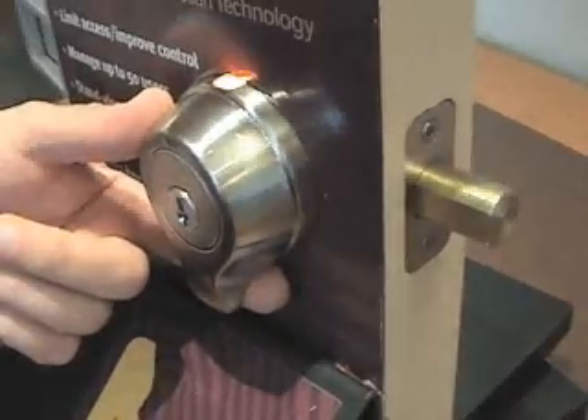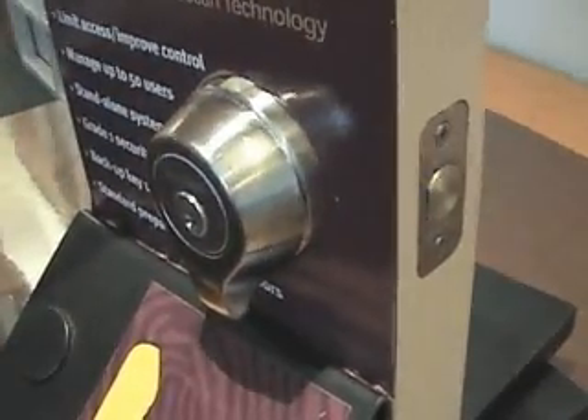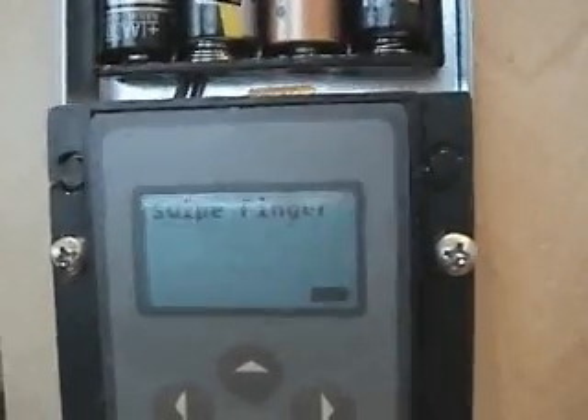The smart scan lock is scheduled to go on sale June 1st for about $200 at major home improvement stores. Thank you for joining me. This is Colin Stewart from the Orange County Register.